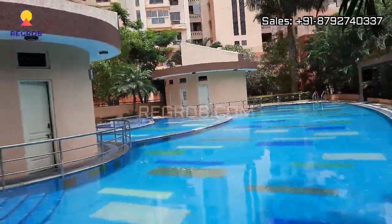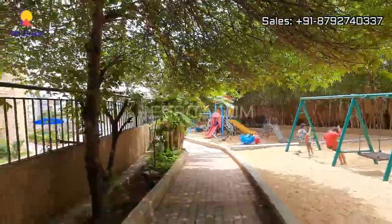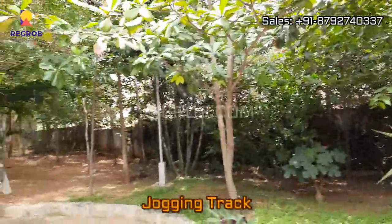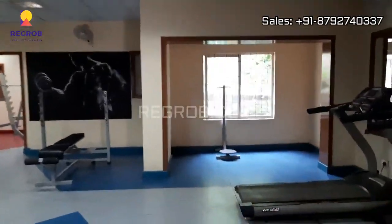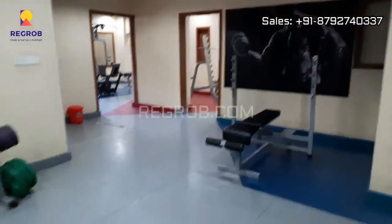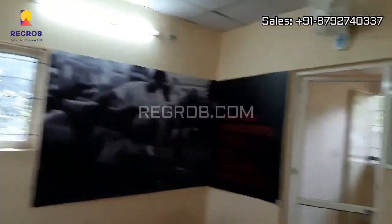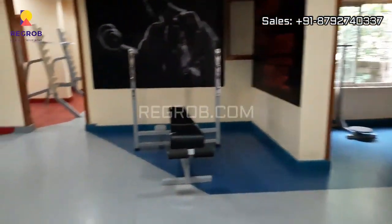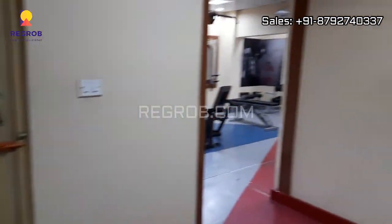And here we have the kids play area, and this is the jogging track. Next we have the gymnasium, and here you can also see a big garden area.